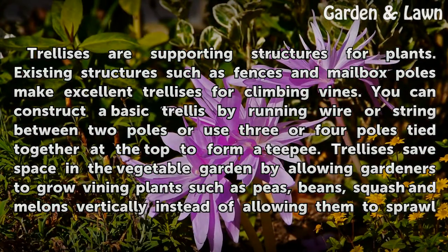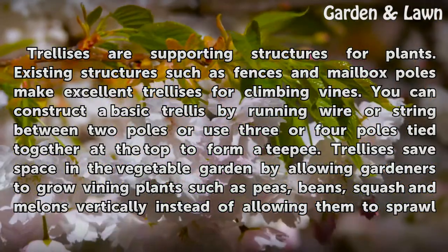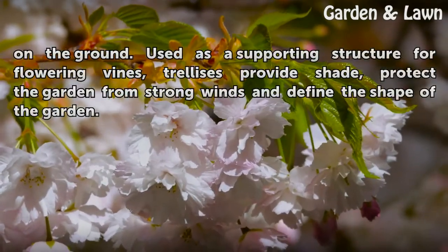Trellises are supporting structures for plants. Existing structures such as fences and mailbox poles make excellent trellises for climbing vines. You can construct a basic trellis by running wire or string between two poles, or use three or four poles tied together at the top to form a teepee. Trellises save space in the vegetable garden by allowing gardeners to grow vining plants such as peas, beans, squash, and melons vertically instead of allowing them to sprawl on the ground.